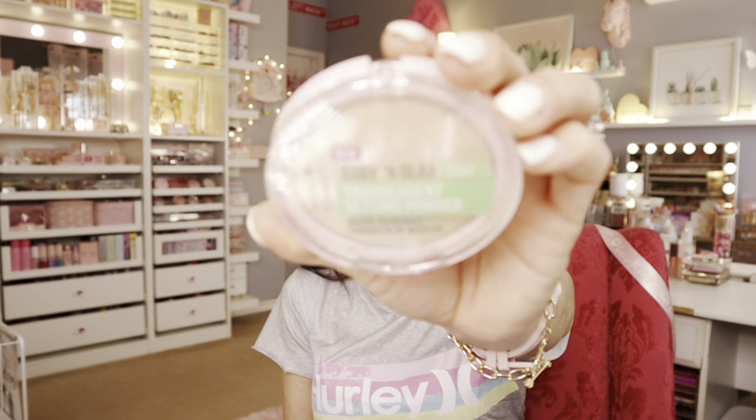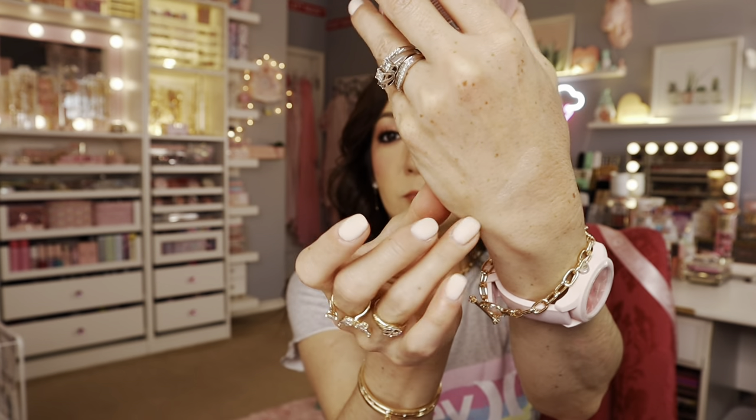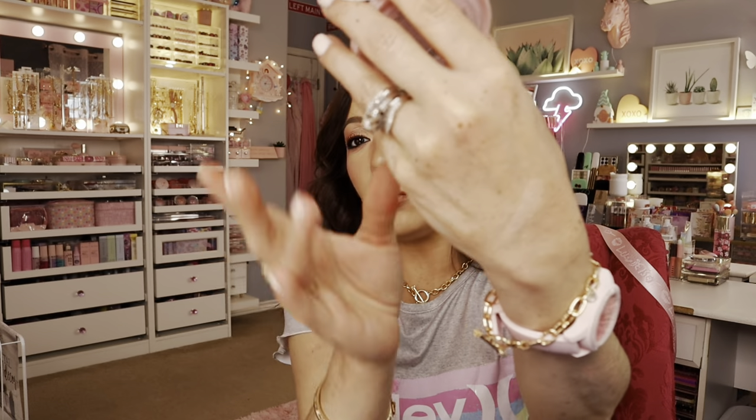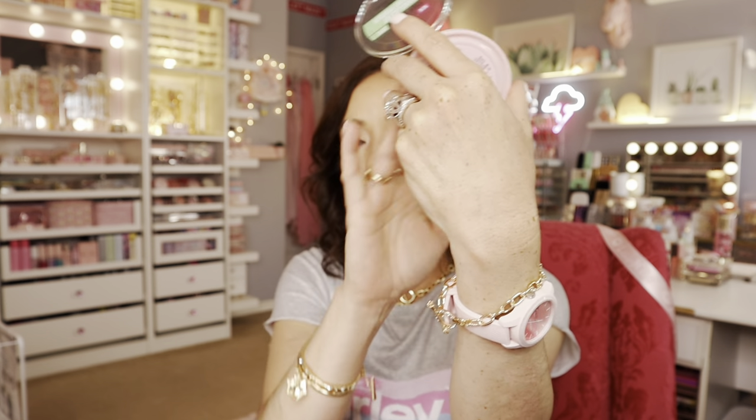Next I went to the Hard Candy section — they're repackaging a lot of their items. This is the Stay and Slay translucent setting powder, which helps reduce makeup transfer. It says 'new' but I've seen it there for a couple of months. It's pretty translucent — I always want to compare it to the ELF one I love, which also comes in pink packaging. The consistency is really really nice.